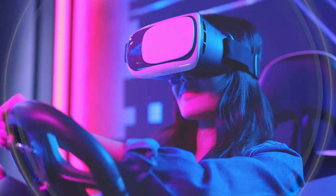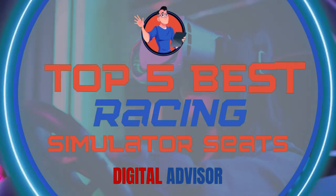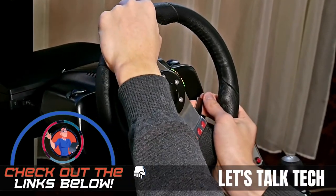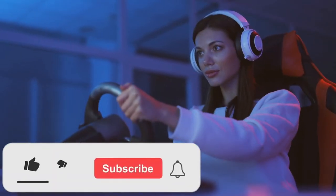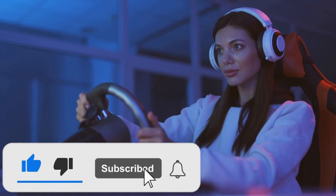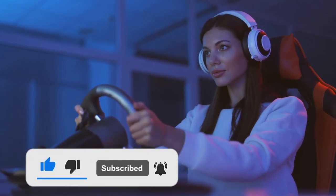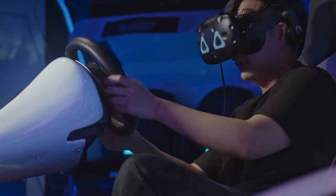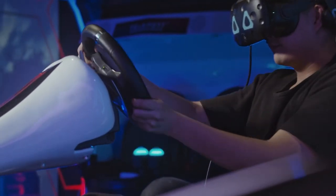There you have it — our top 5 best racing simulator seats on the market. Check out the links in the description below for detailed information and the latest pricing. If you thought this video was helpful, please smash that like button and consider subscribing. If you didn't, let me know why in the comments below. Thanks for watching, and I'll talk to you in the next video.